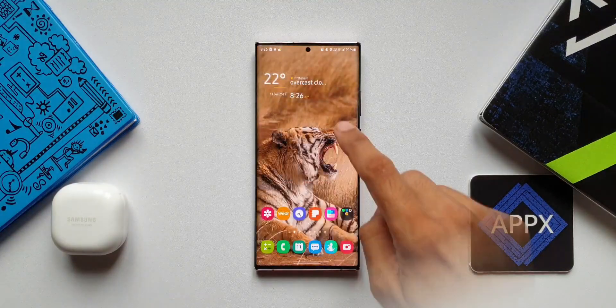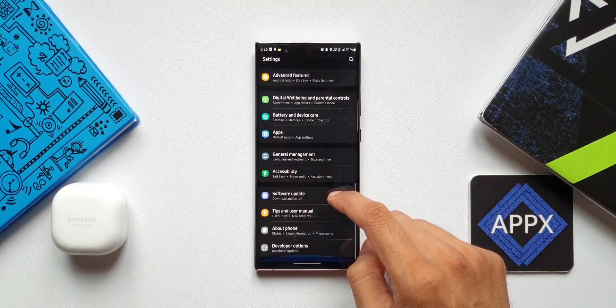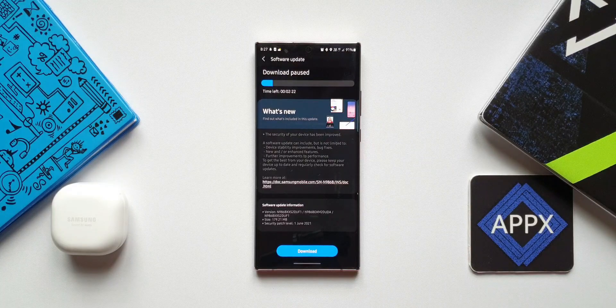If you haven't got the notification for this update yet, head over to Settings, go to the Software Update section, and tap on Download and Install. If you have received this update in your region, you will be able to download it and install it on your phone.